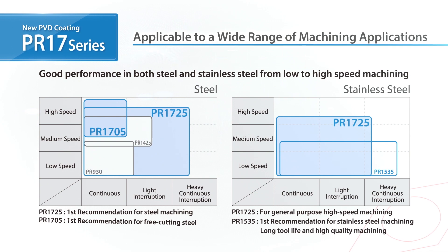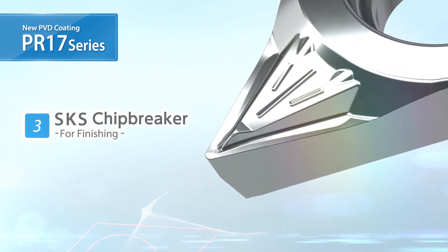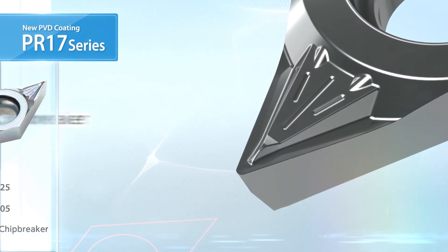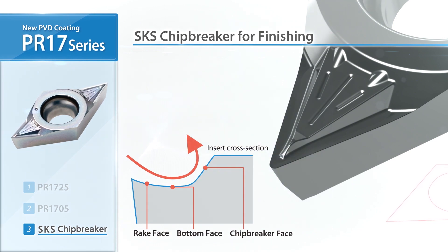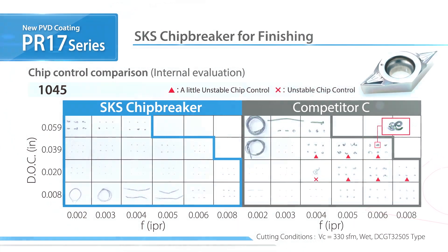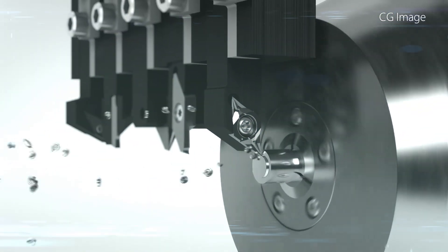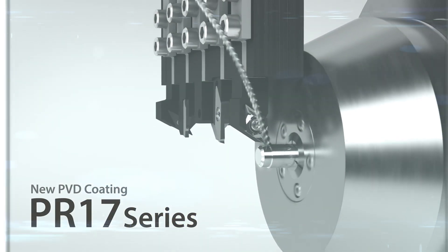Kyocera's new grades now cover a wider range of machining applications. In addition, the SKS chip breaker for finishing is now available. When combined with the PR17 series, the SKS chip breaker delivers fantastic performance, providing a great solution for productivity improvement.